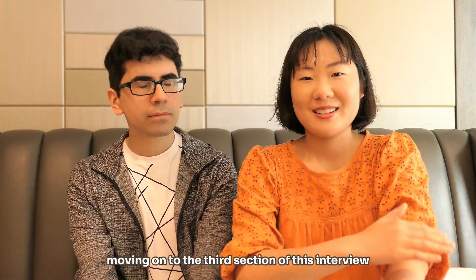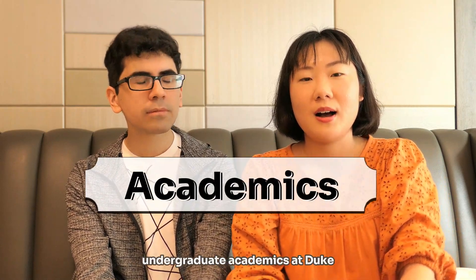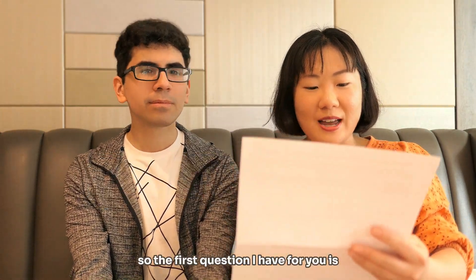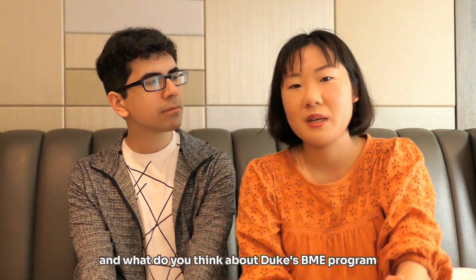Moving on to the third section of this interview, we'll have Alex chat a little bit about his undergraduate academics at Duke. The first question is: how did you decide on the BME program, and what do you think about Duke's BME program?